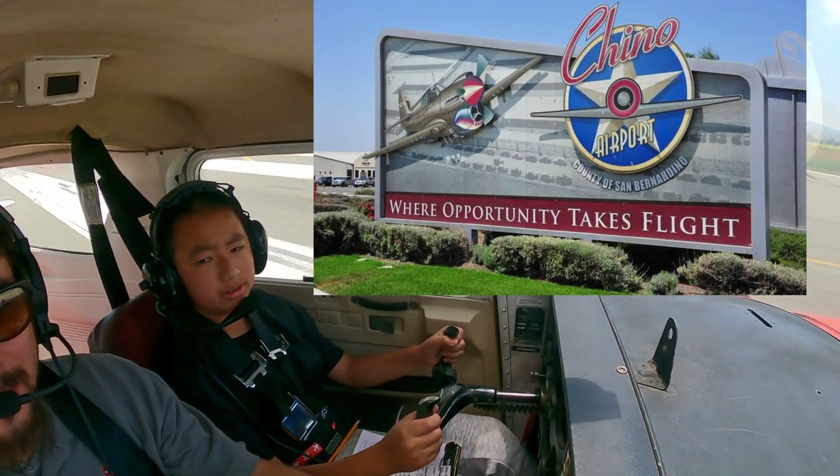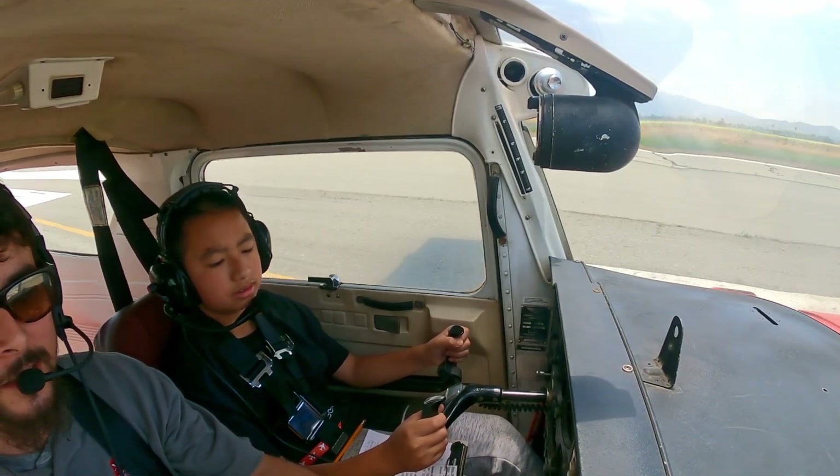Ready? Ready. All right, let's go. So there's the center line. Here we go, full power.